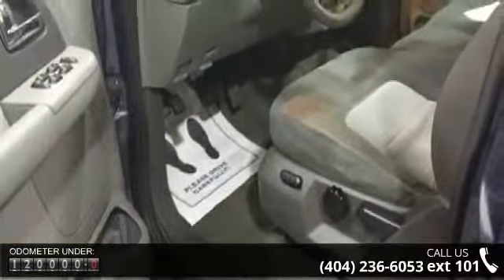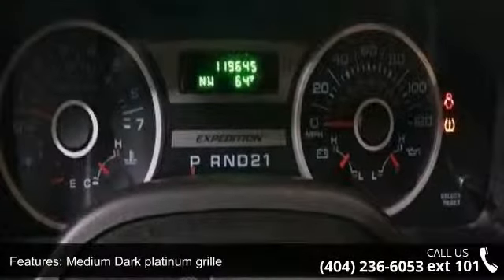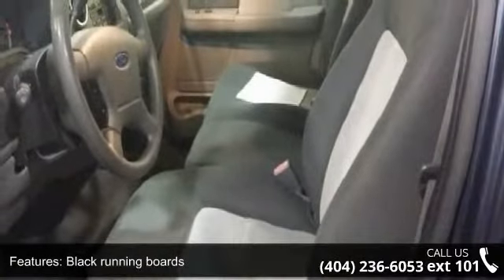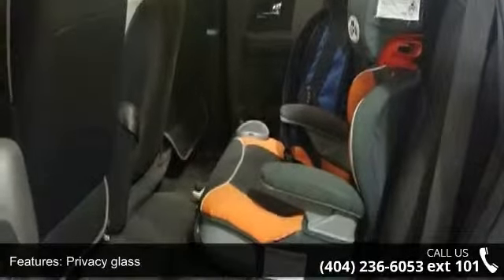This vehicle's top features include fog lamps, medium-dark platinum grille, black running boards, medium-dark platinum lower body side molding, privacy glass, roof rails, security lock passive anti-theft system, power point on instrument panel, and front and rear door map pockets in third row.